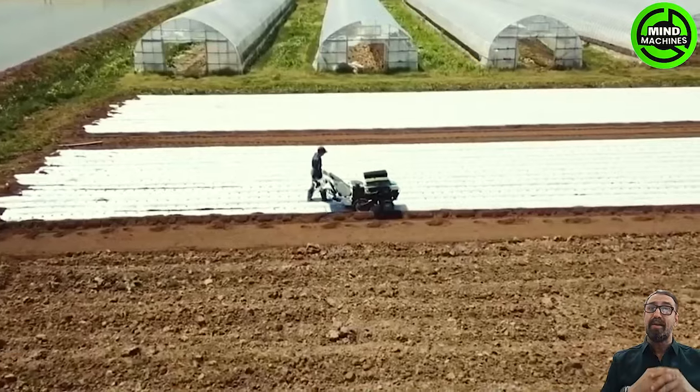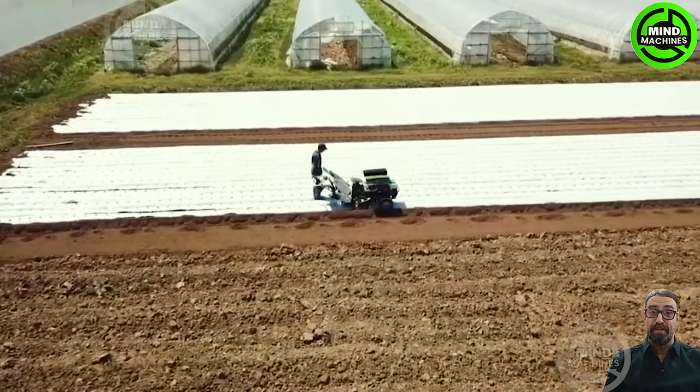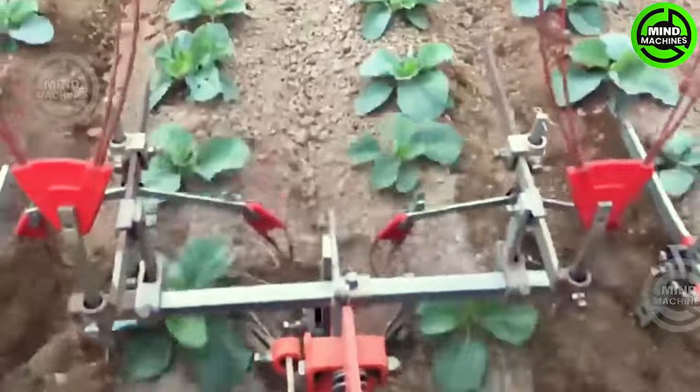Harvesting cabbage involves carefully cutting the mature heads from the stalk, ensuring precision to preserve quality and maximize yield.